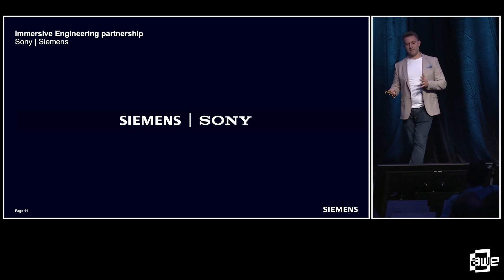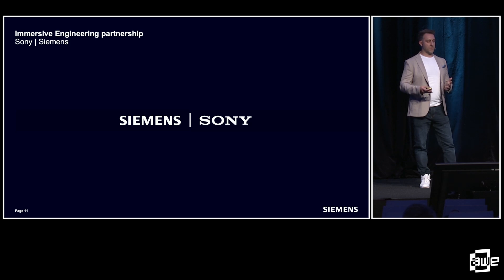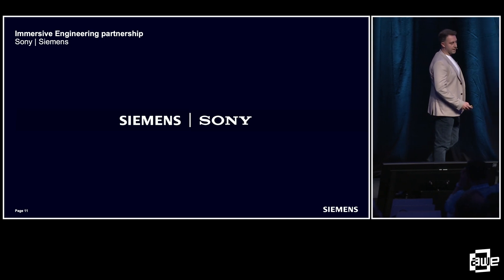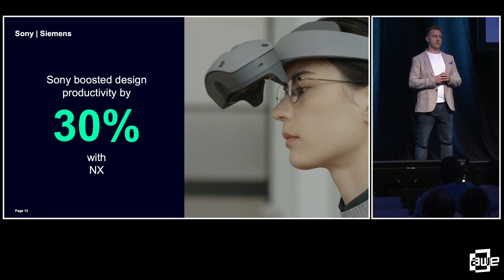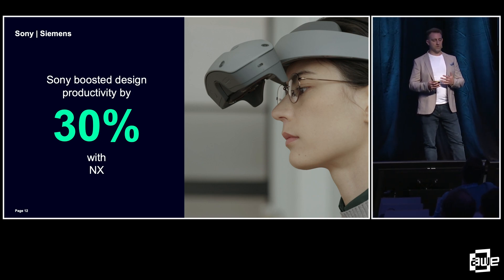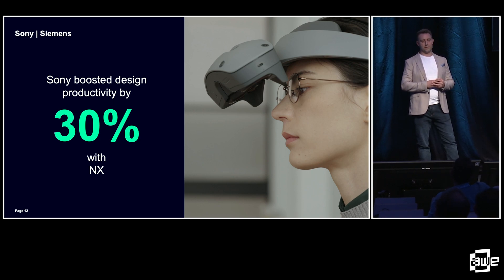Changing tack slightly, I'm going to talk about our partnership with Sony and how we're looking to address some of these problems. Sony is first and foremost a customer of Siemens, and they've been using our CAD tools for a number of years to develop products you know and love, like the PlayStation, their cameras, and televisions. When they switched to NX, our CAD system, they saw a 30% productivity boost in their design teams.